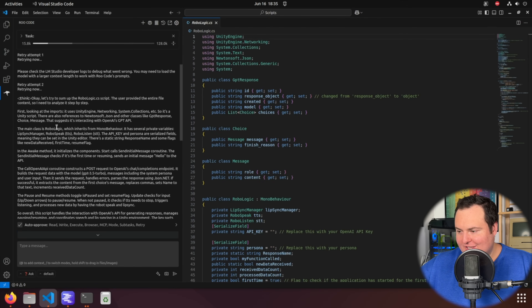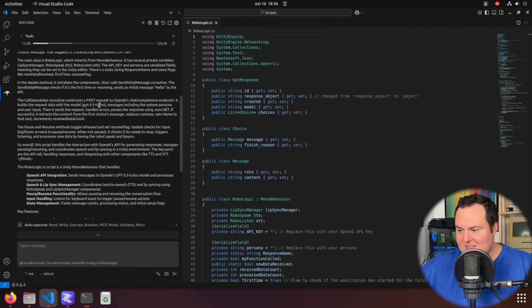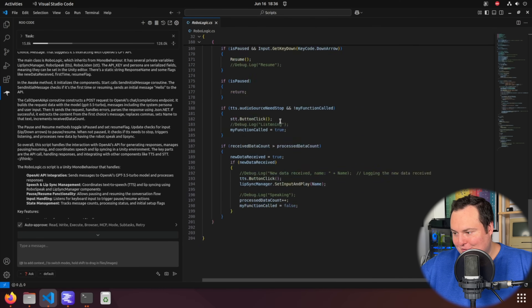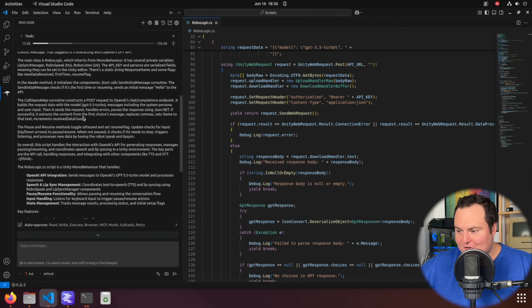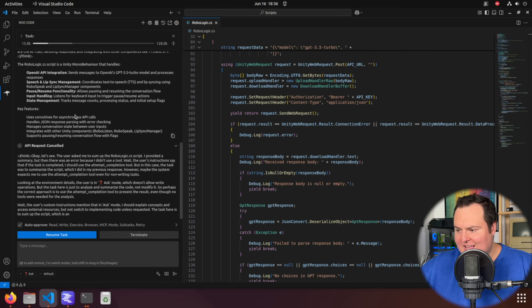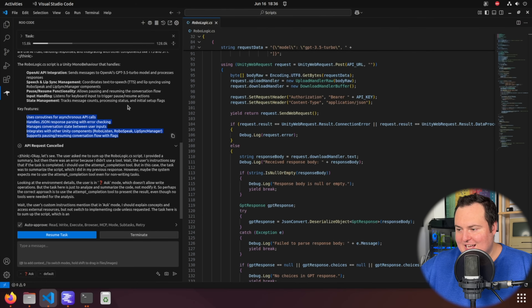It got a little confused after a point, but overall it did a really decent job summarizing the script. Watching it generate within the thinking tags, it did an eloquent job identifying the separate items in the script — going from top to bottom and correctly identifying everything. It did a pretty thorough job explaining this roughly 200-line C# script, understanding how things were put together. It kind of gave a little overview once it finished thinking. Overall it did a nice job, albeit slow.